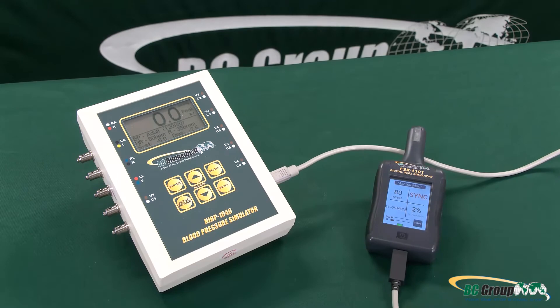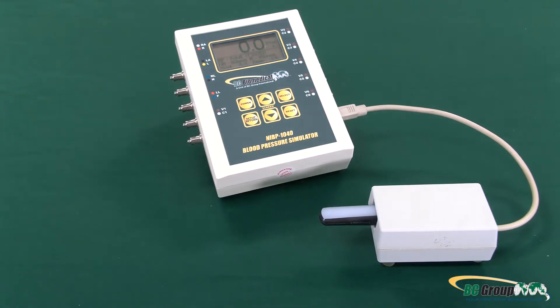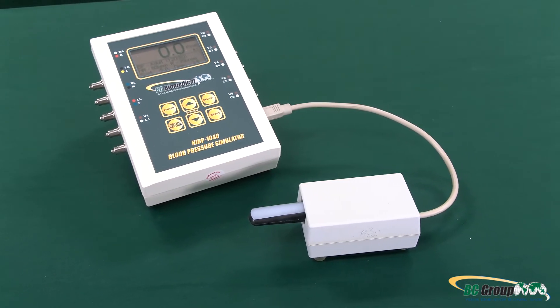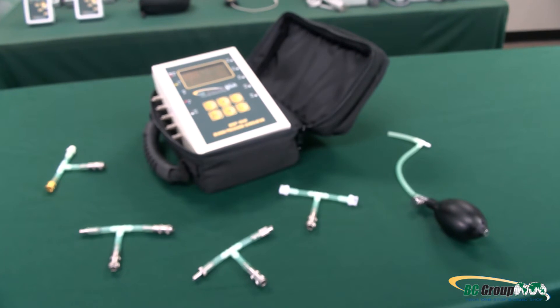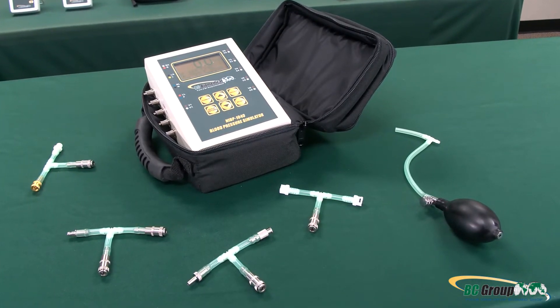If your tests require SPO2 simulation, we have you covered as well. Our FSX 1000 series simulator or reliable finger sims can be added with synchronization to make a complete package out of any model. However, if just the simulator is needed, simply purchase the model with the parameters you need.